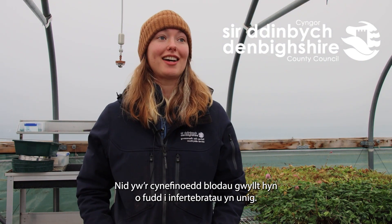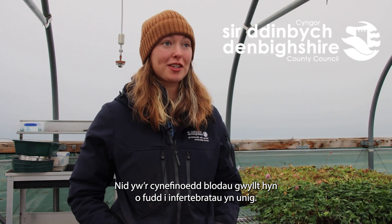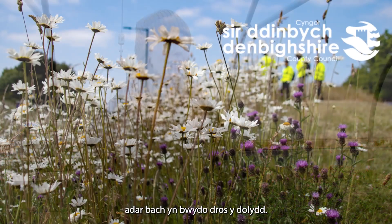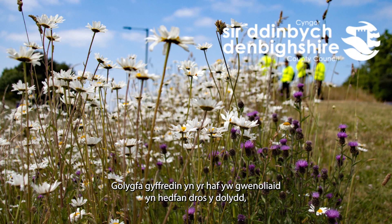Having these wildflower habitats doesn't just benefit invertebrates, but by increasing invertebrate numbers you're going to get more numbers of small birds feeding over the meadows. A common sight in summer is swallows sweeping over the meadows feeding. The increase in invertebrates will also support an increase in small mammal species feeding on them, so you'll get more bank voles and hedgehogs.